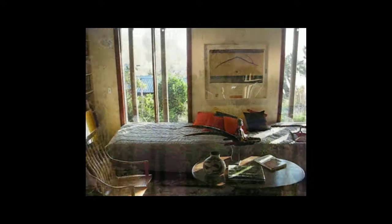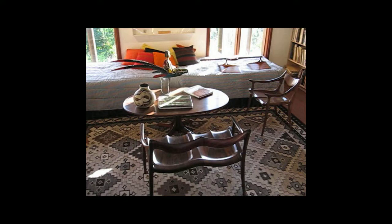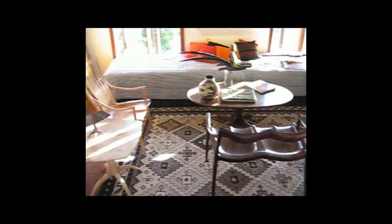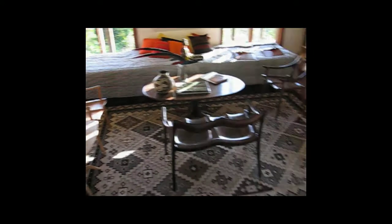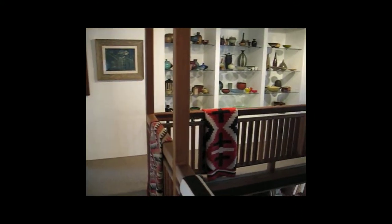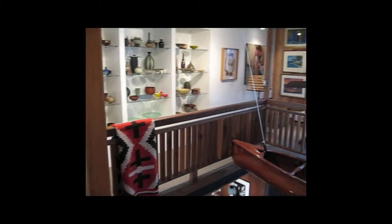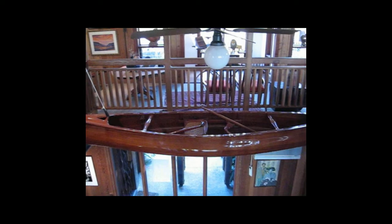I was allowed to film the inside of both houses. This is the first house that Sam built himself, and that was declared a California historic landmark and was moved piece by piece from Rancho Cucamonga to Alta Loma. Here's a handmade canoe that Sam did.